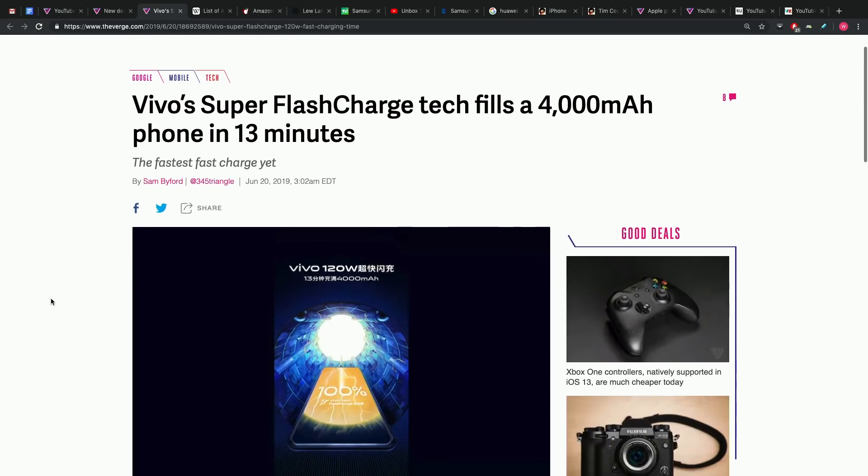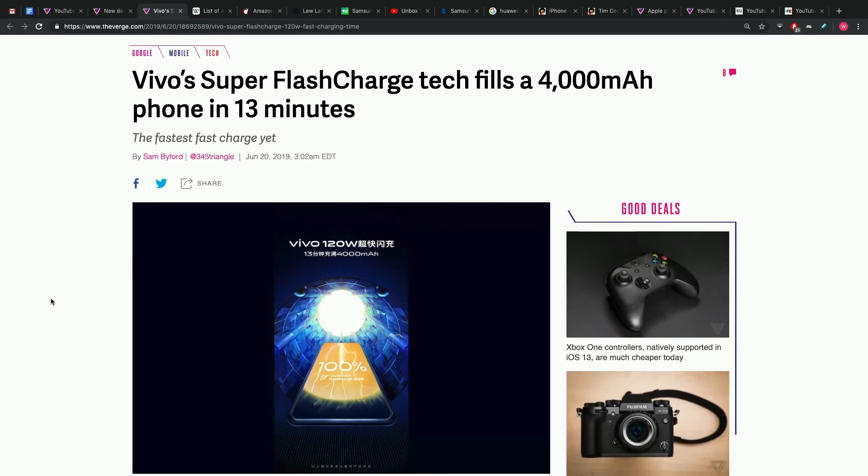So to put this in perspective: 4,000 milliamp hours — you're talking about like a Galaxy S10. You're talking about filling up a phone of that caliber in 13 minutes.